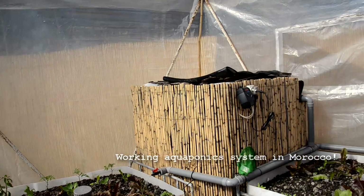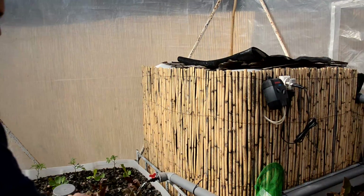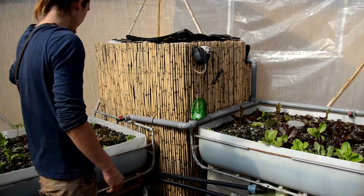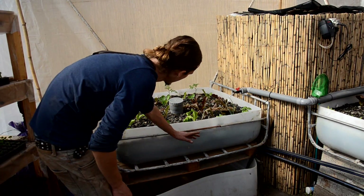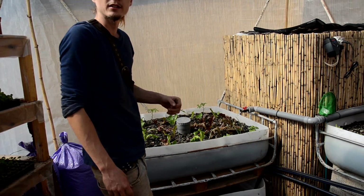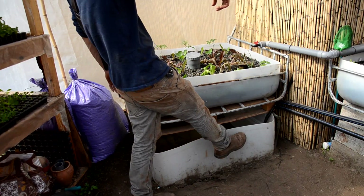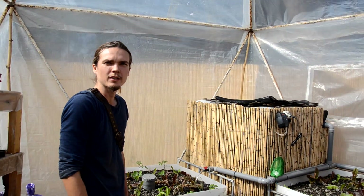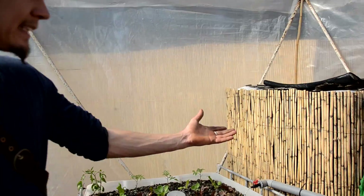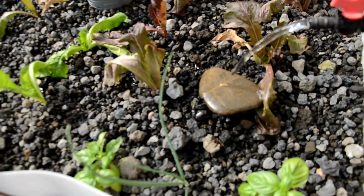So this is the fish tank. The water from the fish tank fills the bed through these pipes. When the bed is getting full, there is a system called a bell siphon that automatically releases the water — it creates a vacuum and releases the water to the sump tank, and then from the sump tank the pump returns it to the fish tank. It's a closed system.